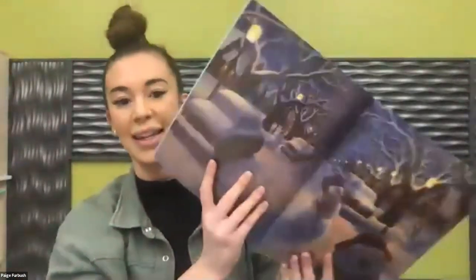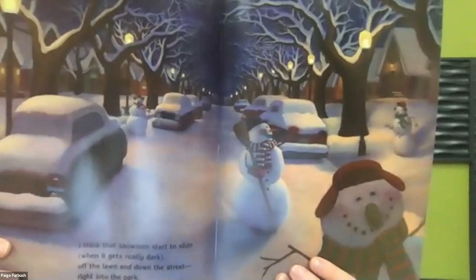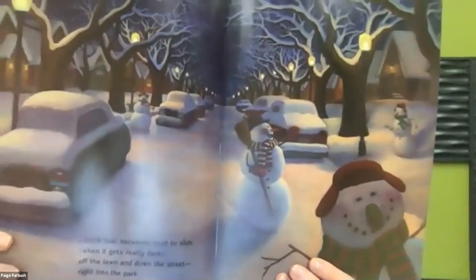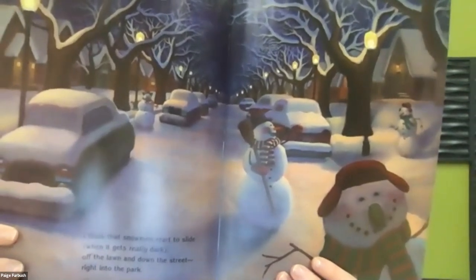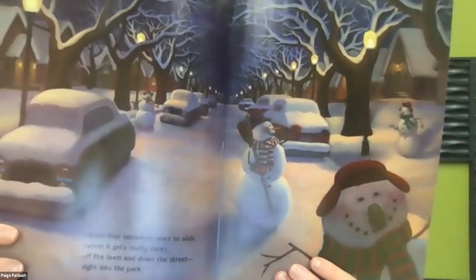'I think that snowmen start to slide when it gets really dark, off the lawn and down the street, right into the park.' The snowmen leave their front yards and slide out into the street — they don't have legs or feet, so they slide. It's definitely nighttime in this picture; the sky is very dark. We see a neighborhood street with snow-covered cars, and here come all the snowmen sliding from their front yards out into the street, headed to the park. They all look really happy.